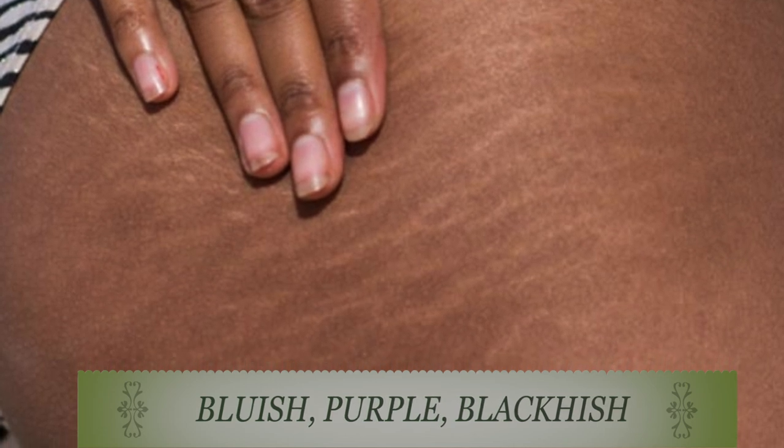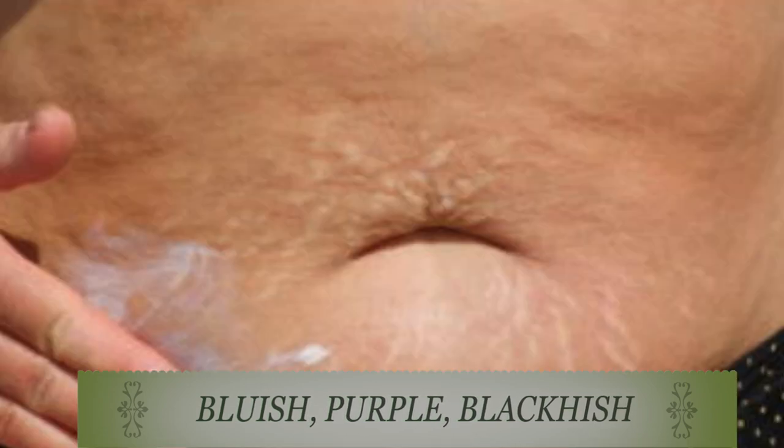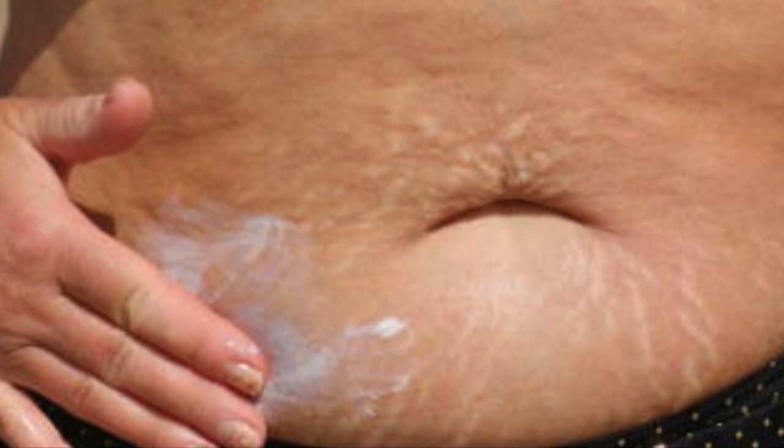Stretch marks appear as parallel streaks of thin, glossy skin that over time become whitish and scar-like in appearance. Stretch marks may be slightly depressed and have a different texture than normal skin.